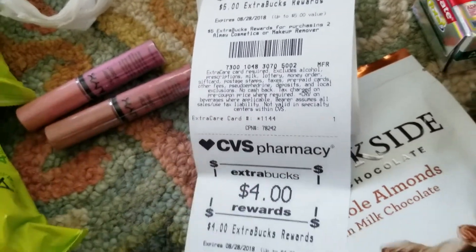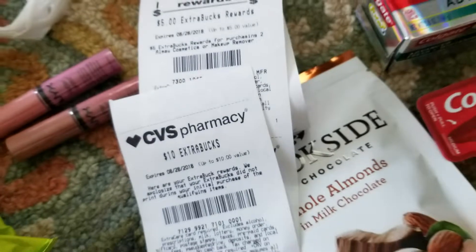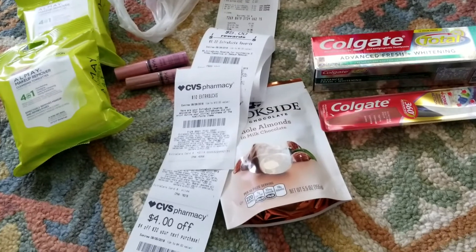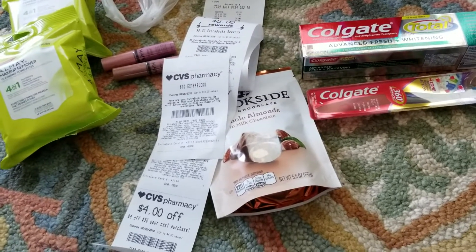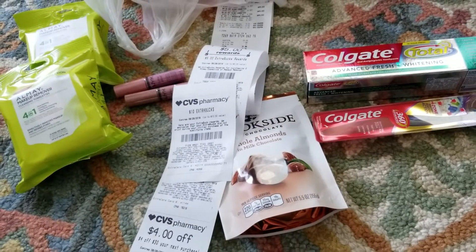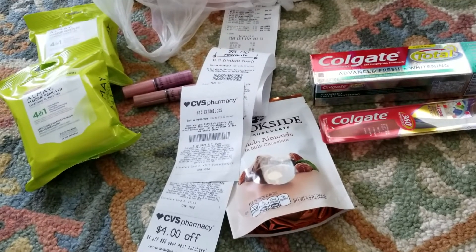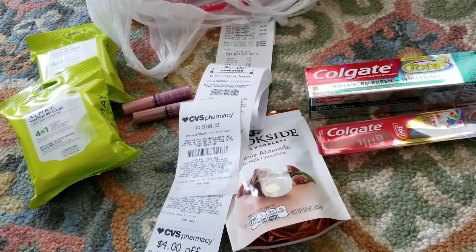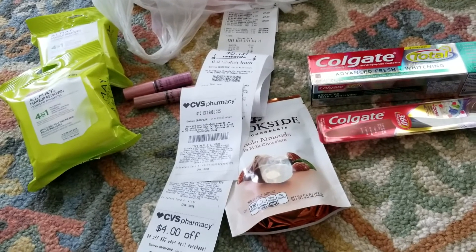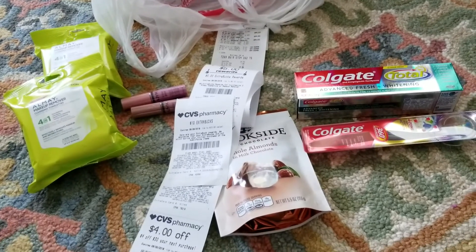My total was $31.86 but I did get back $19 in extra care bucks, so that's a difference of about $12.86 for these seven items. It's not like an extreme deal, but it was basically like getting some of this for free. So that's what I got today — mostly the NYX lip gloss, which is probably what everybody else went for. Let me know if you had issues getting your $10 extra care buck. Thanks for watching!